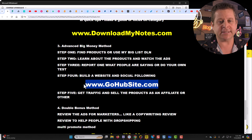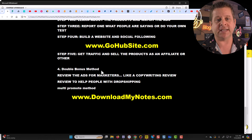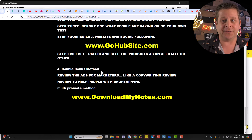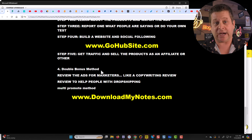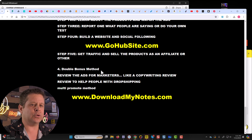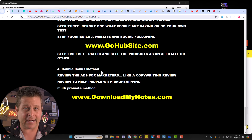If you want tips on how to build a website, you can check out gohubsite.com. Step number five is to get the traffic and sell the products as an affiliate or other method — this is where you do drop shipping, TikTok shops, running ads, maybe doing a direct method, or whatever it is that puts money in your pocket.